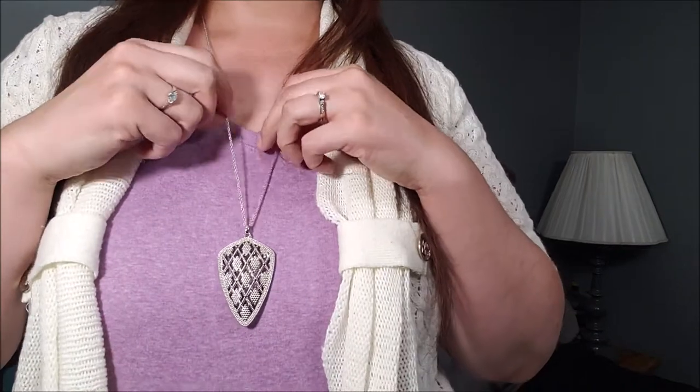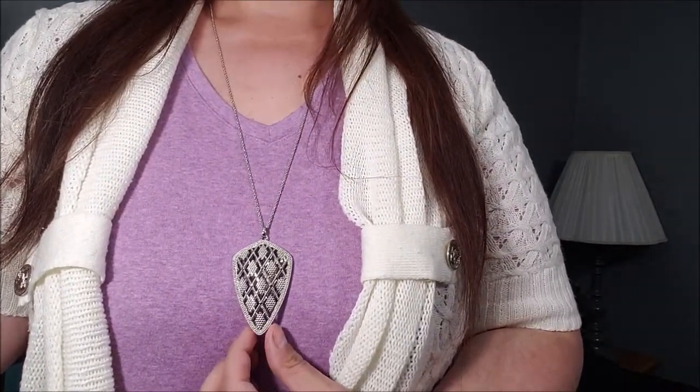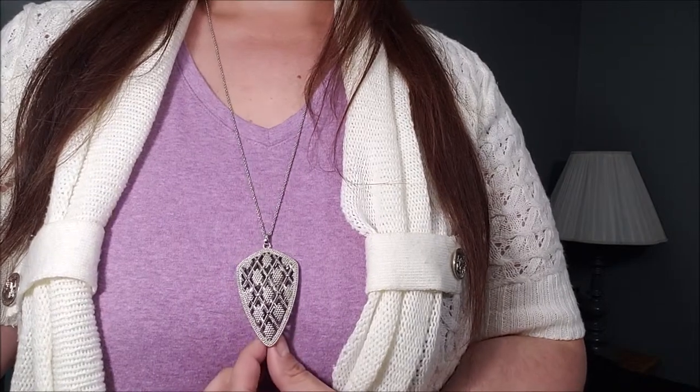First up is a necklace from my Rocks Box. I have to stand up to show you — it's this long one right here. It reminds me of an arrowhead and I really like it. I'll link my Rocks Box video up here where I share everything I got, and this necklace is included in that.